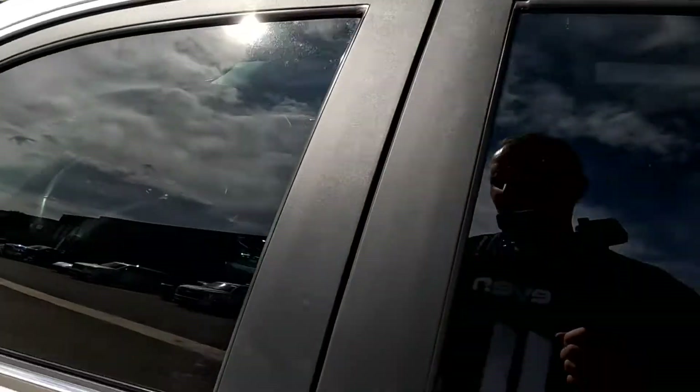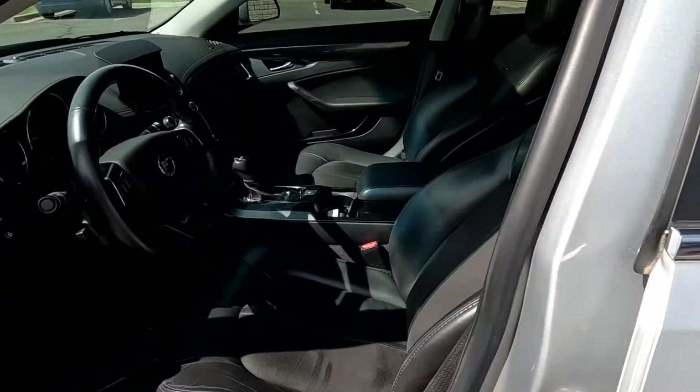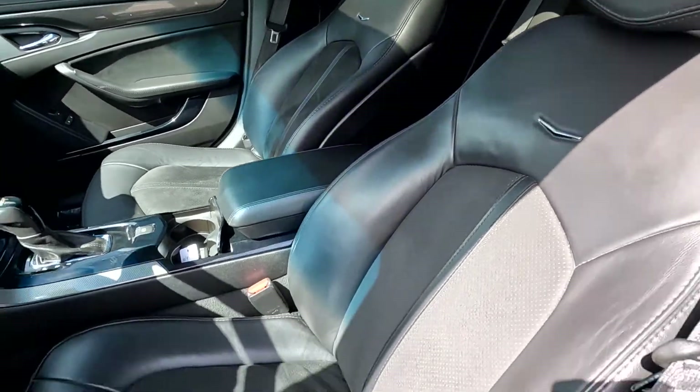It does have black leather seats — super comfortable.